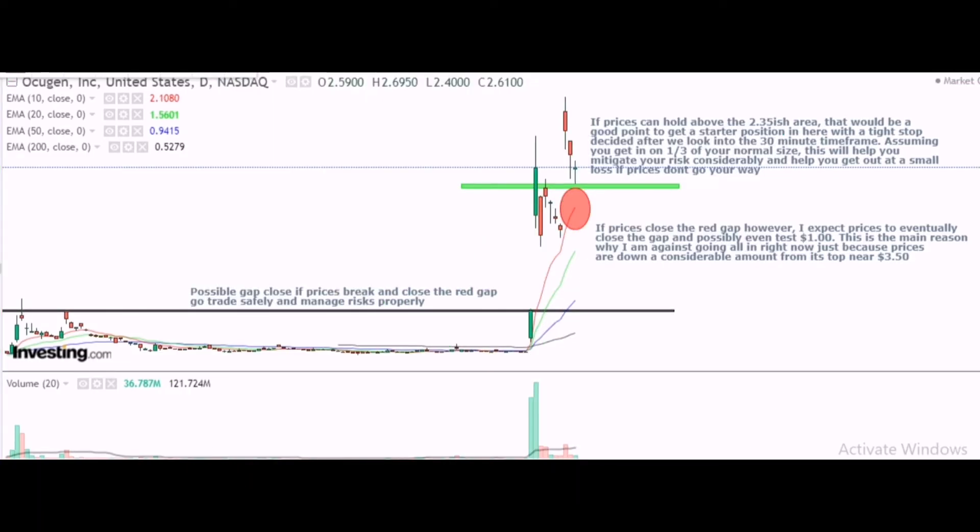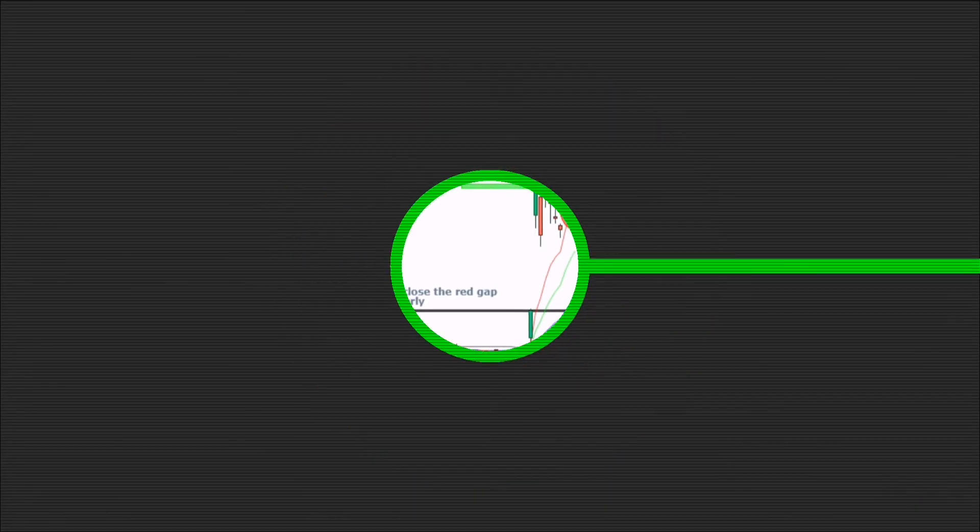Shifting to the daily, price action so far looks decent. However, the level around $2.35 is an important level to hold on the daily, because if prices push down to close the gap there is a good chance this will drop back down to where it started. Therefore it is very important to manage your risk properly, and the best way to do it is by trading with small size until proper confirmation is given across all time frames.